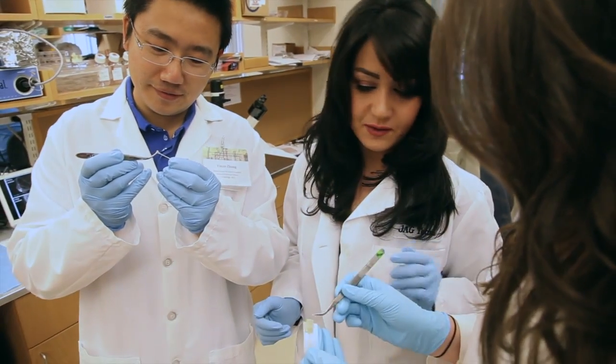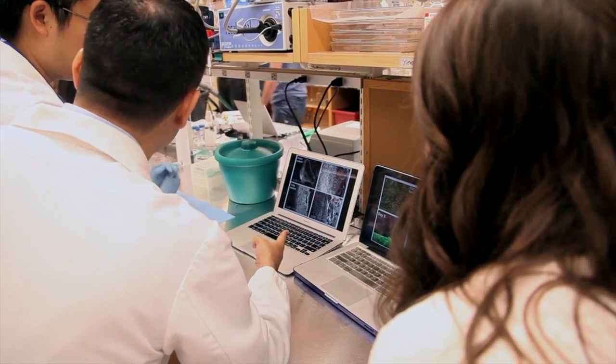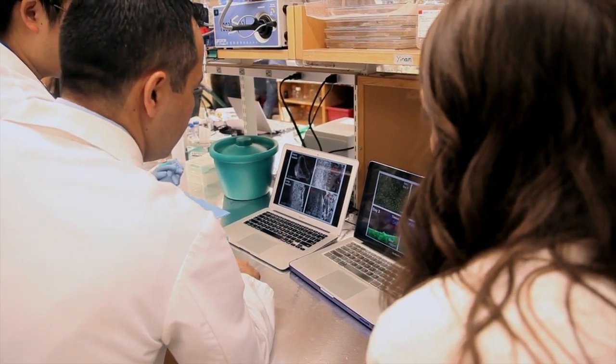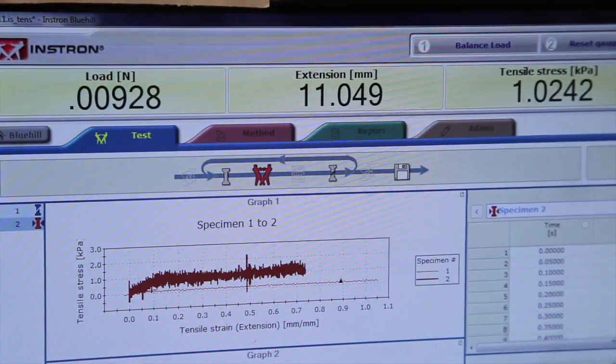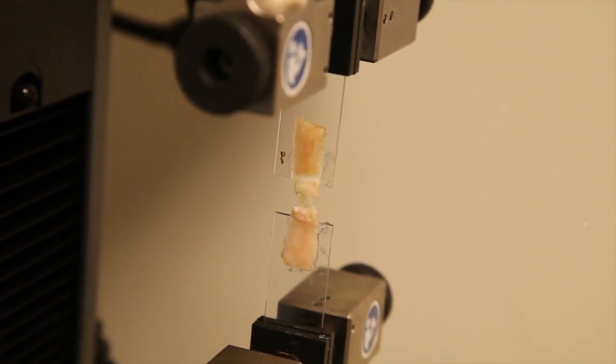We developed a new type of surgical sealant by using a human protein called tropoelastin. We alter this protein to make a highly elastic and light-activated glue which can form in just a few seconds by shining light onto it. This glue is very sticky.